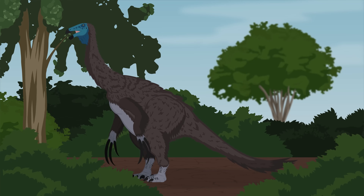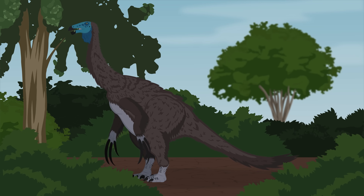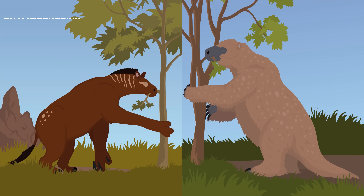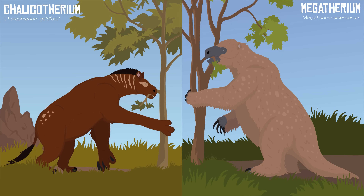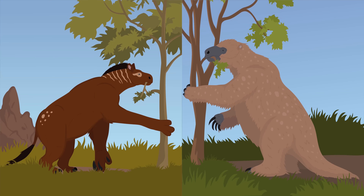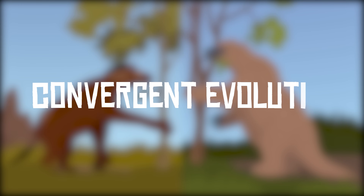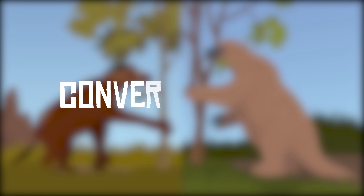Therizinosaurus's bizarre body plan actually shares some similarities with two groups of extinct mammals: chalicotheres like Chalicotheriumand giant ground sloths like Megatherium. While these mammals weren't bipedal, their powerful arms and hook-like claws are believed to have helped them forage. This is an example of convergent evolution, where organisms not closely related end up evolving similar features for similar purposes.